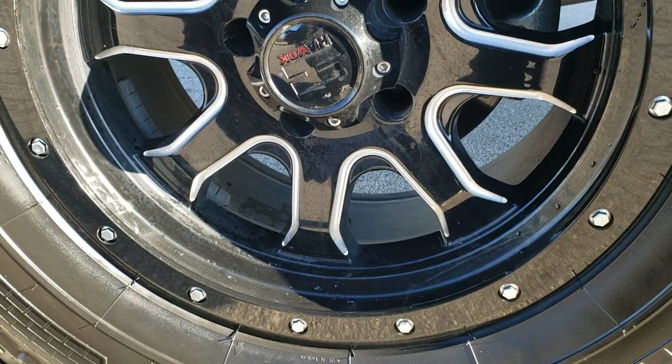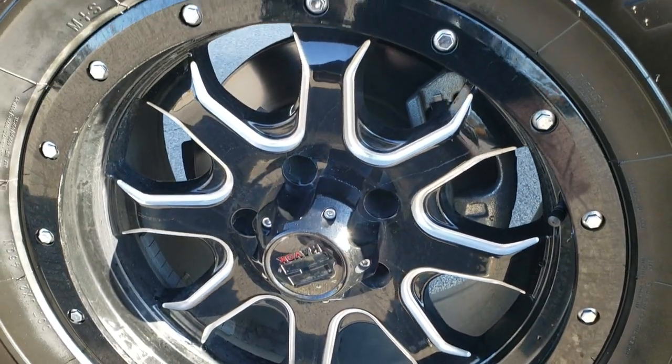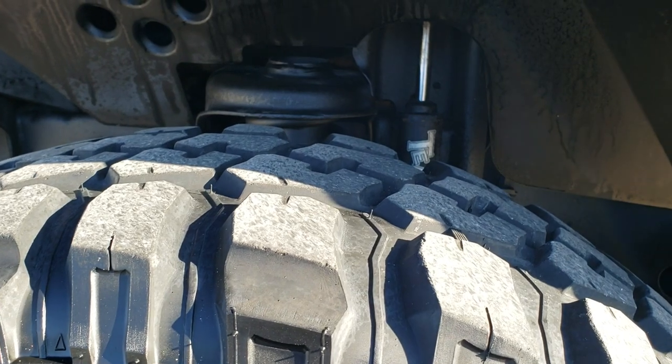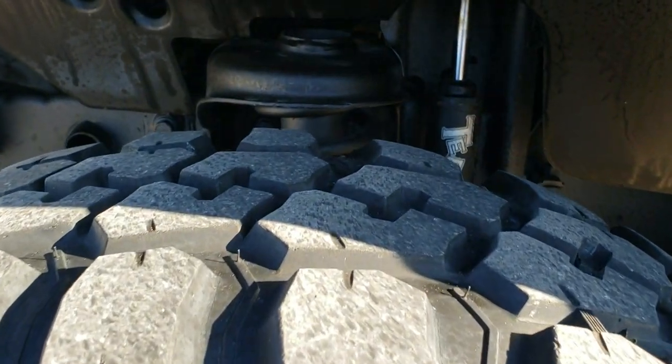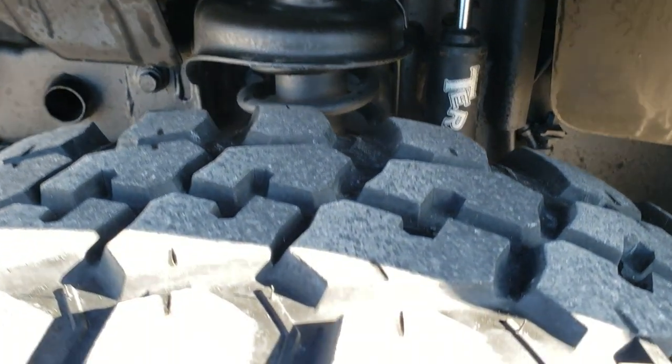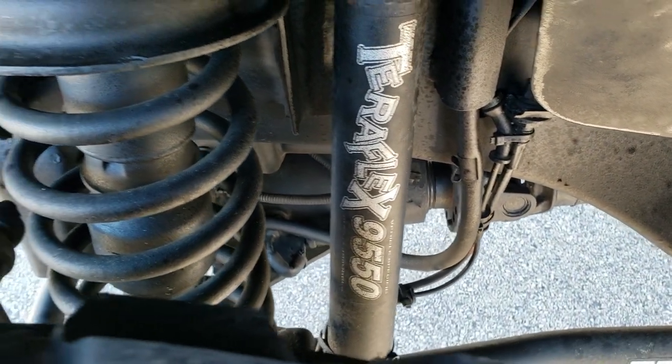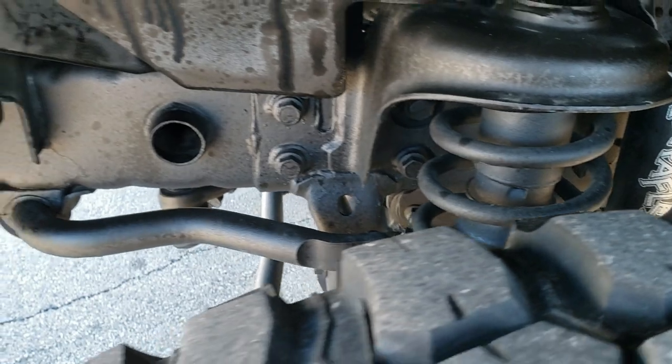It has Havoc painted and polished aluminum rims and Federal Koriga MT 35x12.5 R17 LT tires with about half the tread left. This one has a Teraflex 9550 suspension lift kit.